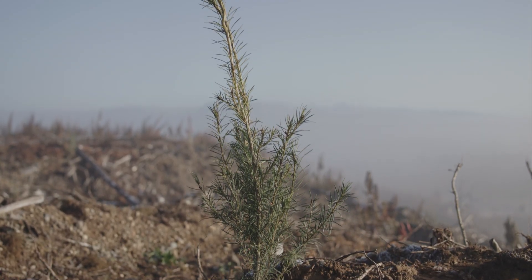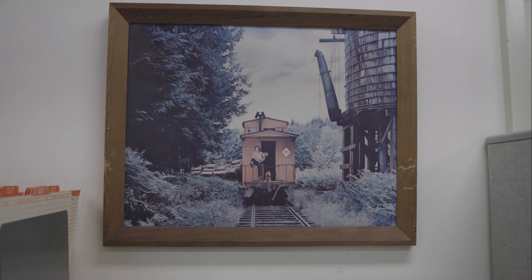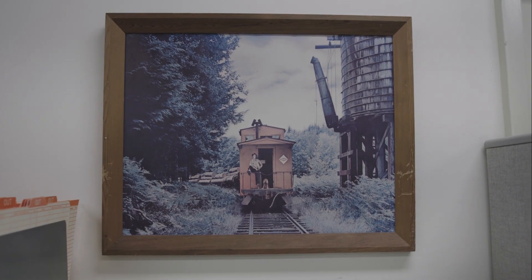We've been around for now 130 years. This area is one of the greatest timber-growing regions in the world.